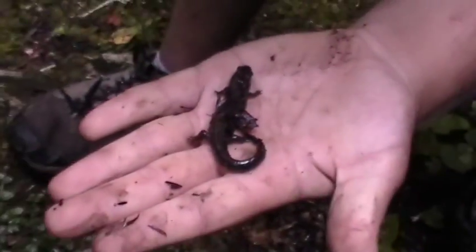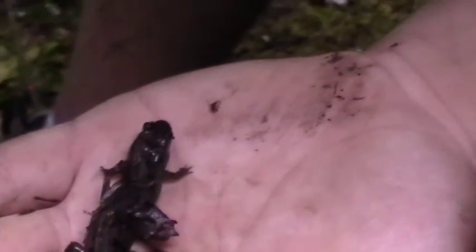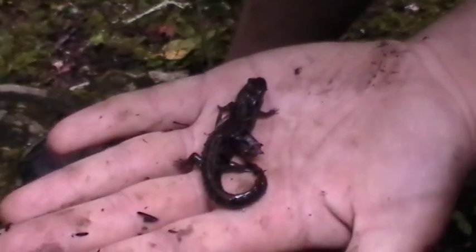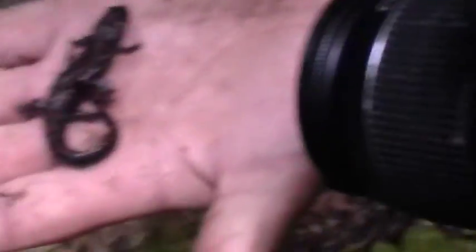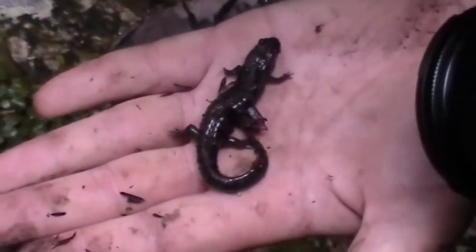Okay, so this is a seal salamander, found on a fluke coming back flipping a log — or a rock rather. If you look closely at a seal salamander, it's very bland in color, but on the back it has a very nice brown spotted and speckled pattern.